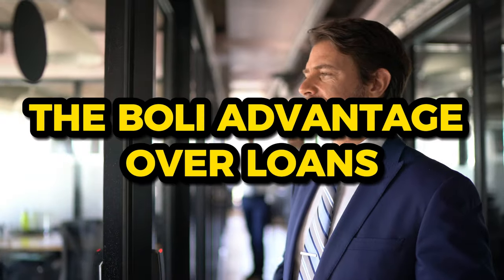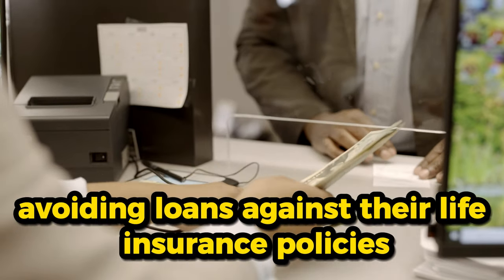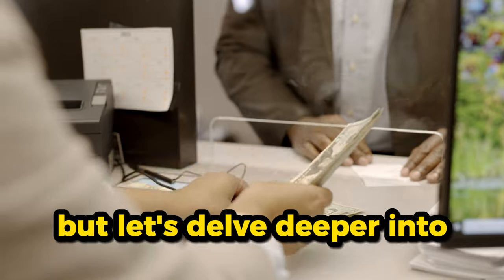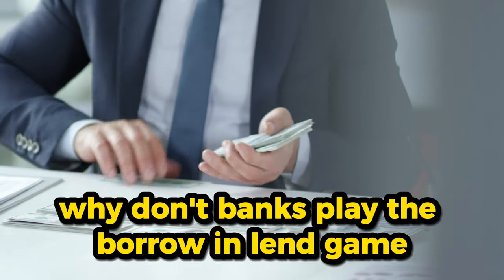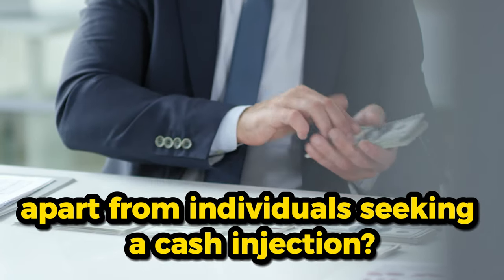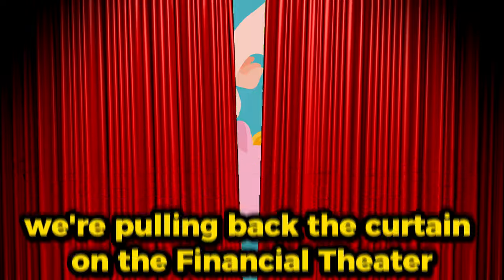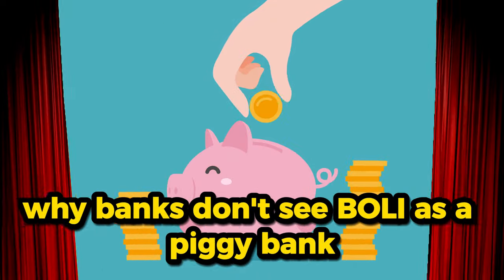We've touched on banks avoiding loans against their life insurance policies, but let's delve deeper into why they keep their distance. Why don't banks play the borrow-and-lend game, and what sets their strategy apart from individuals seeking a cash injection? We're pulling back the curtain on the financial theater and exploring why banks don't see BOLI as a piggy bank.